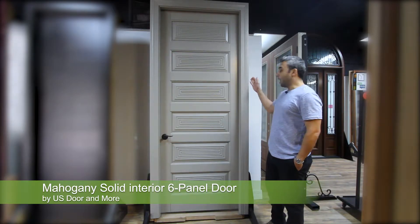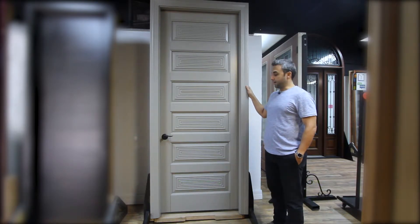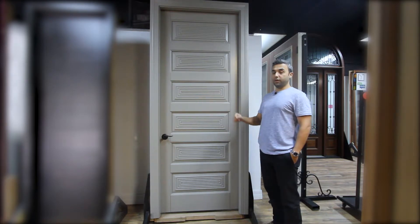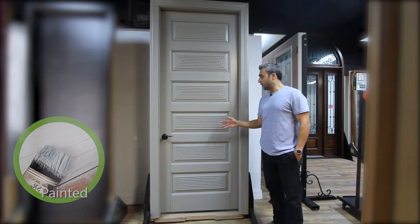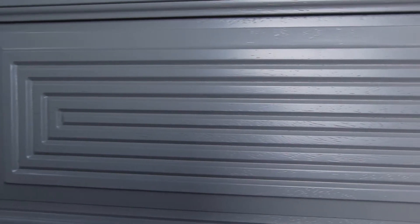This is a mahogany solid interior wood door made out of six individual panels. It's a stile-and-rail construction, painted over mahogany wood, but you still see the texture of the mahogany lumber on the surface of the paint.